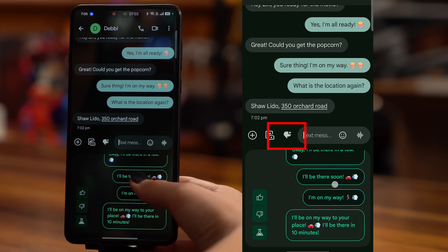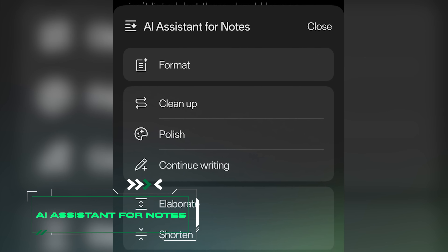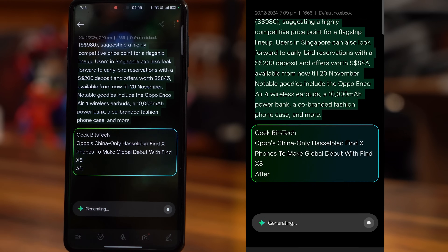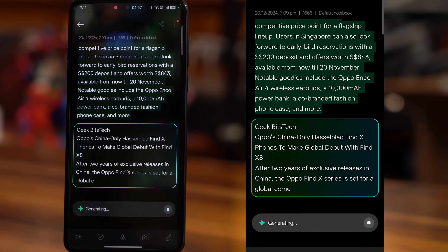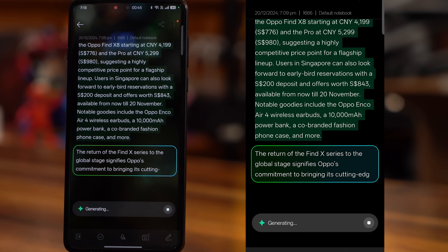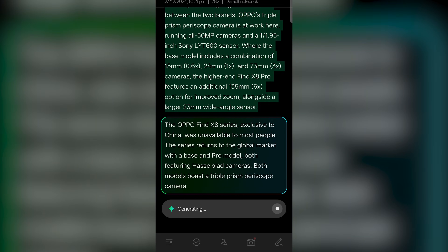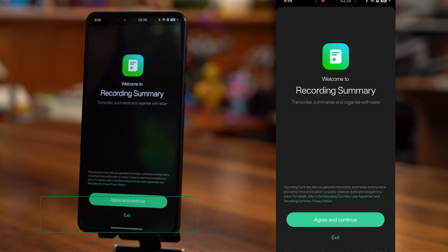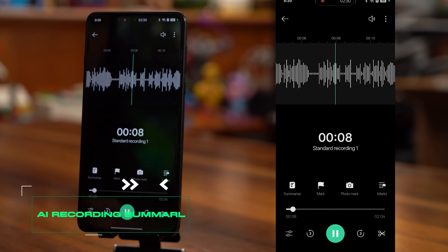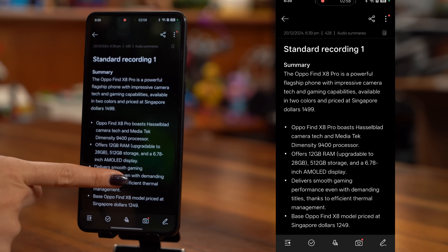Talk about having a personal ghost writer! For document editing, the AI assistant for OPPO Notes and Documents brings incredible features to streamline your work — with tools like Clean Up to correct errors, Polish to refine your composition, and Continue Writing to expand your ideas or fill up your word count. It's an all-in-one writing powerhouse. You can even use Shorten or Elaborate to adjust the length of your content. AI Recording Summary pairs the Recorder and Notes app to record, transcribe and summarize voice notes, turning conversations into summaries.